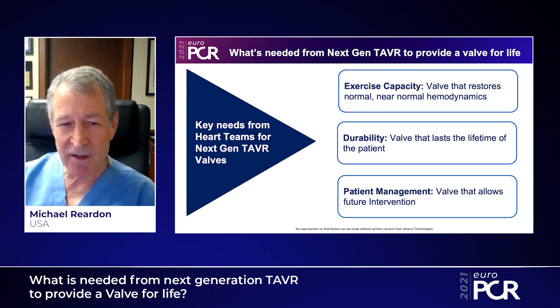What's needed in our next generation valve device are a couple of things. First of all, we'd like to achieve near-normal hemodynamics, where going to younger patients, they're going to be more active, and normal hemodynamics is going to be very important. Secondly, we need to have extended durability. As we move to younger patients, we need these valves to last longer and longer.